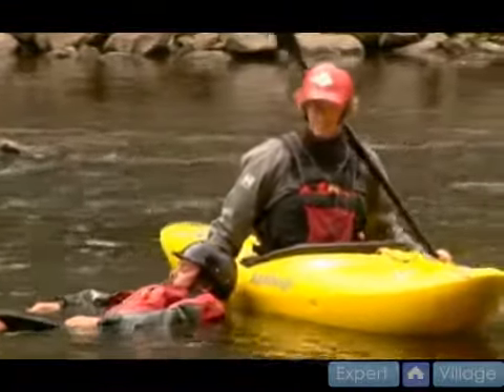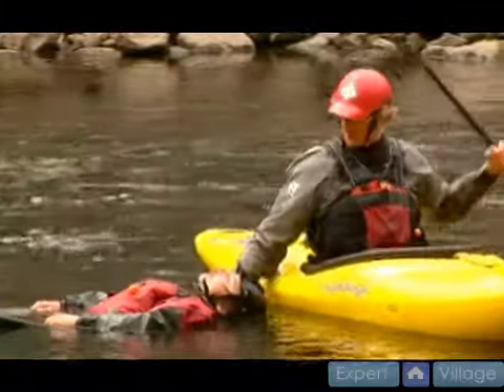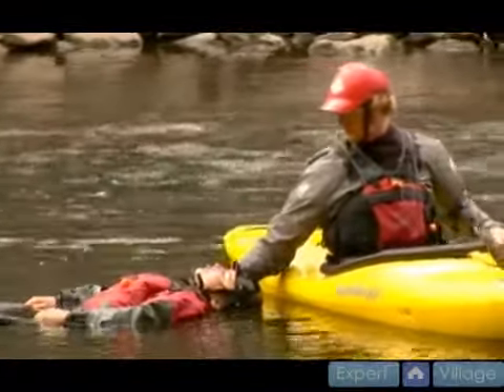This is not something that's going to be particularly easy to do, as they're completely dead weight at this point, but maintaining their airway is the most important thing that you can do.